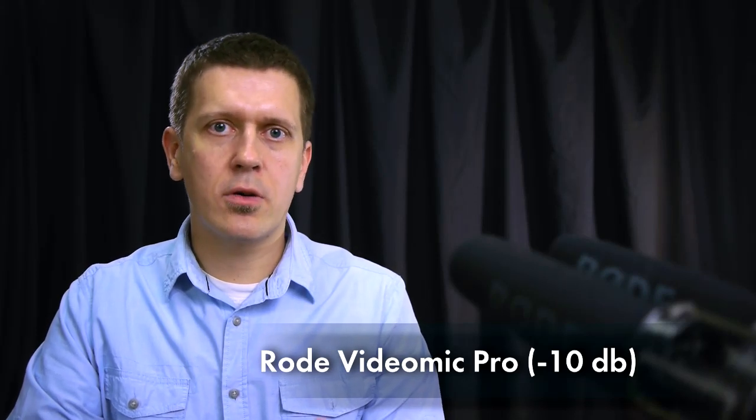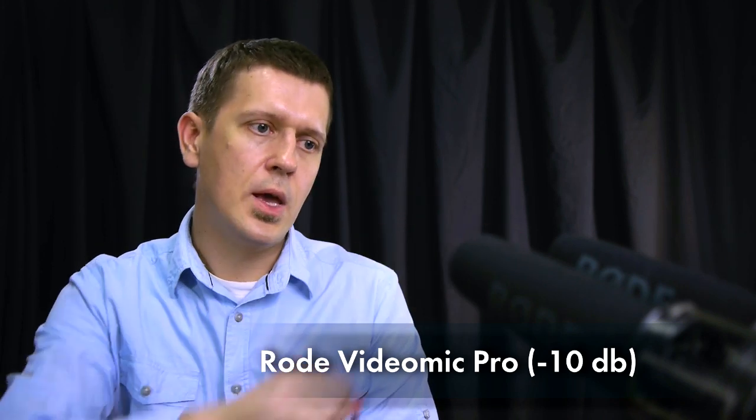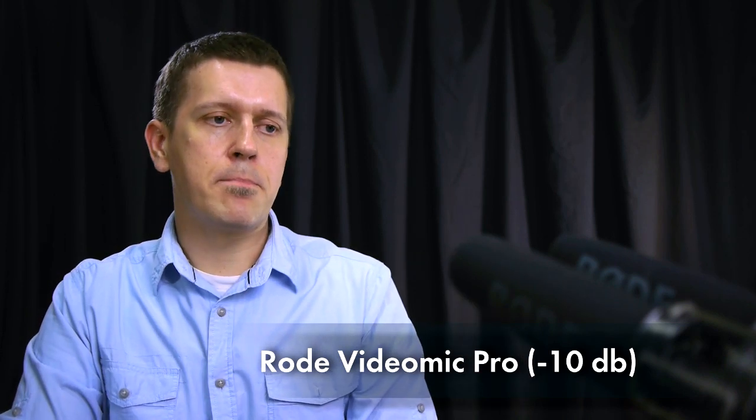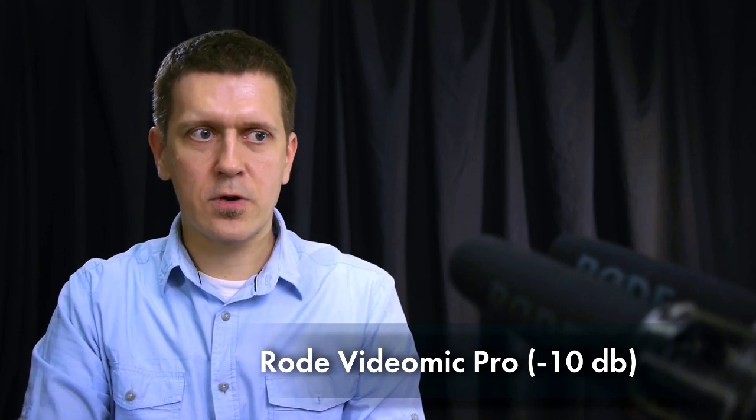Hello everyone, this is a two shotgun microphones comparison, namely Rode NTG2 and Rode VideoMic Pro. The microphones are about 50 centimeters away from my mouth and I'm speaking right onto the axis of the microphones.